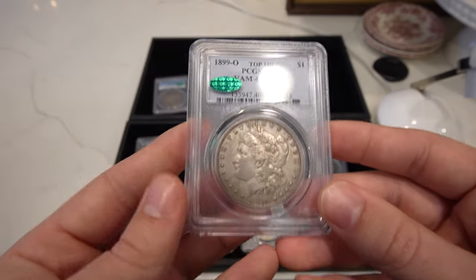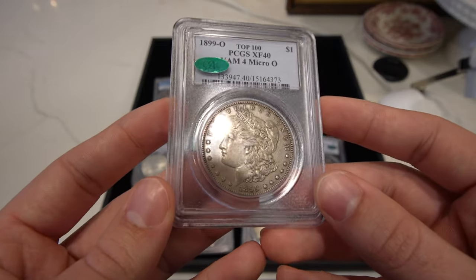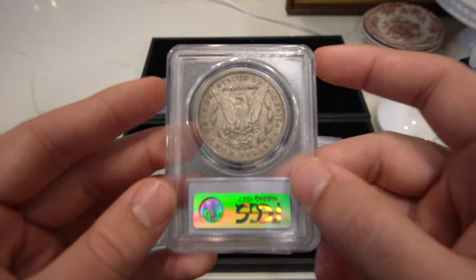Then we have this 1899-O Micro-O Morgan dollar. Definitely a cool VAM if you haven't looked into it. CAC approved, as original as they come.